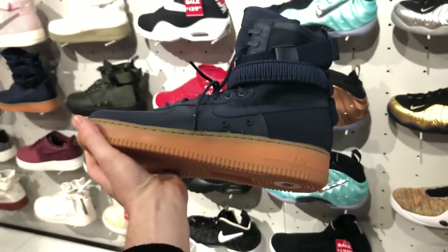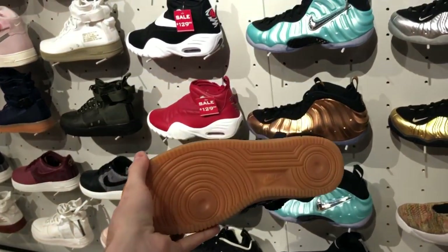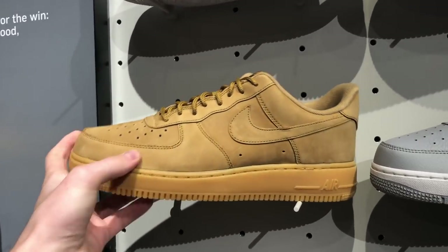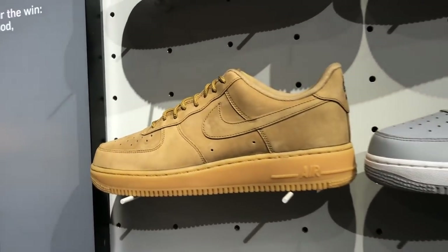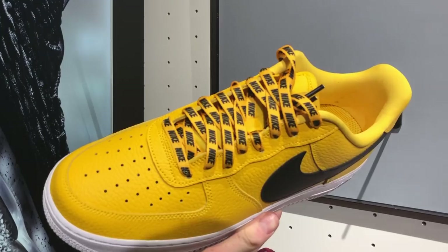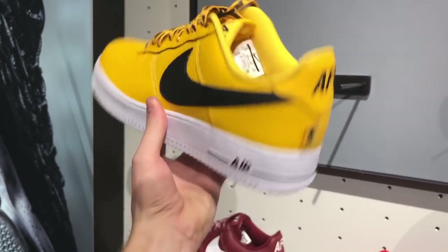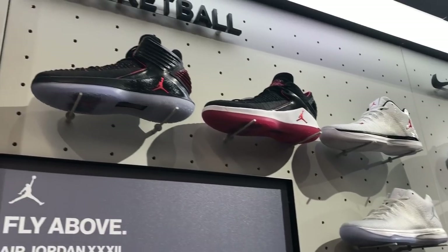They also have this navy and gum pair of SF AF1s, which I actually really, really like, and eventually if these ever go on sale, I might pick them up because I think they're super clean. They also have the Wheat Air Force One Lows, and the material quality isn't as nice as I would like — you can't really feel any of the texture, but it still looks good. I also saw the NBA AF1 Low Pack, which doesn't look too bad in my opinion. It's not really my taste, but it's not bad. I was looking at the yellow colorway, but they had a couple different other colorways.